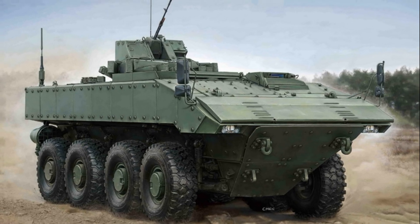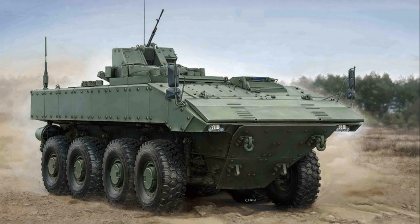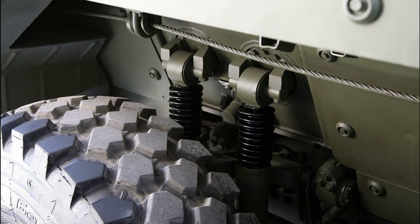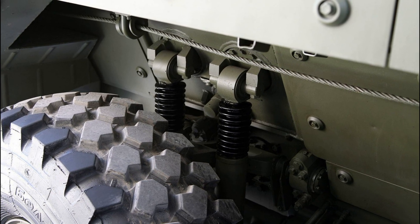Boomerang has multi-level protection against kinetic ammunition and explosive devices, which can be changed depending on the threat and needs of the task. The new control system and transmission were developed for the K-16. In addition, new test benches were installed and the entire production cycle was modernized.